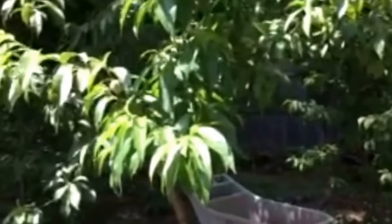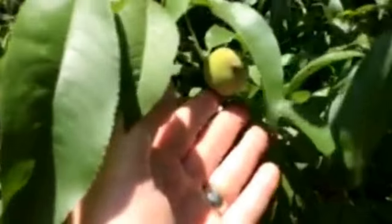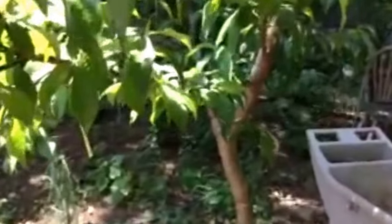Now my peach tree was absolutely loaded with fruit. I was told to thin it out but I knew it would have a fruit drop, so I waited — and I'm glad I did because it lost probably 200 fruit. You can see itty bitty peaches that have fallen off all over the place. I'm hoping it's just nature's way of thinning it out. I still have quite a few on here and they should now grow to a decent size because they're limited in how many are on a branch.